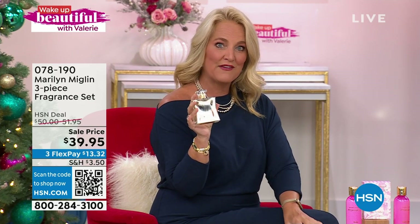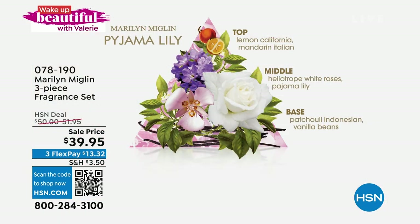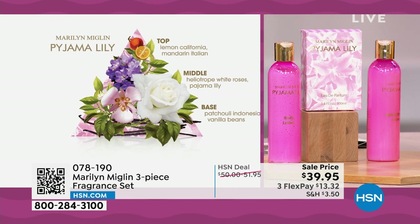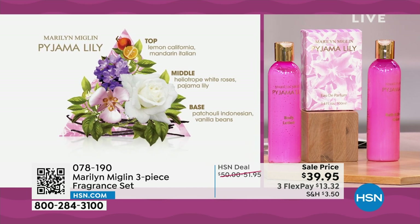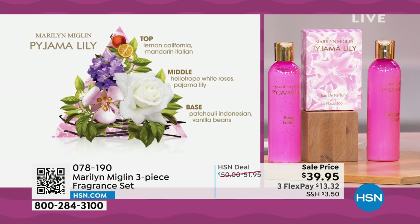Pijama Lily has a hypnotic floral arrangement — the rare lily that enhances its seductive power with a secret element of passion. The top notes have California lemon and Italian mandarin; the middle notes have heliotrope, white roses, and the Pijama Lily itself; and the base has Indonesian patchouli and vanilla beans, giving it a soft, beautiful, festive finish.